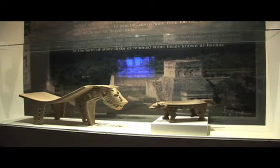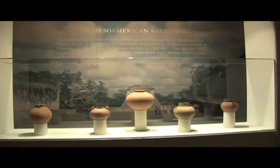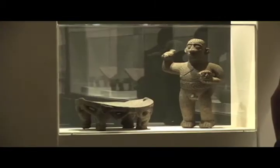The museum's largest collections are in the areas of Native American art, Pre-Colombian art, Art of Africa, and Orange County history. This Pre-Colombian exhibit is part of the Bowers Permanent Collection, but the museum is constantly updating their exhibits with new art. Reporting from Santa Ana, I'm Dulce Castellanos, OC News.